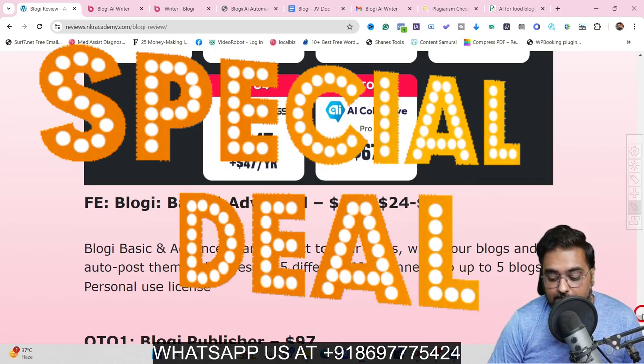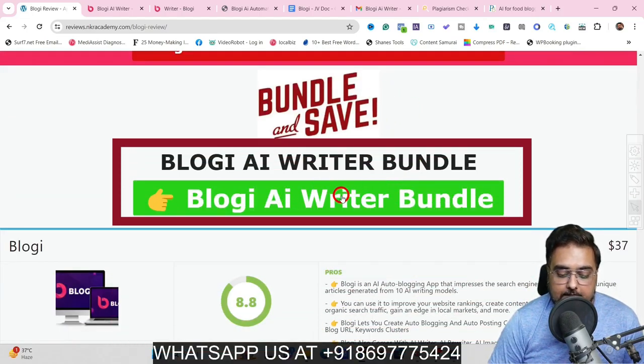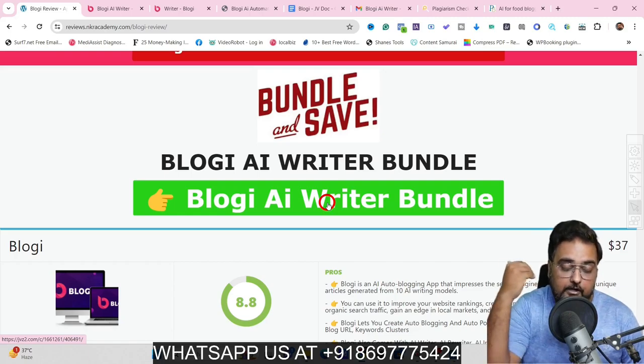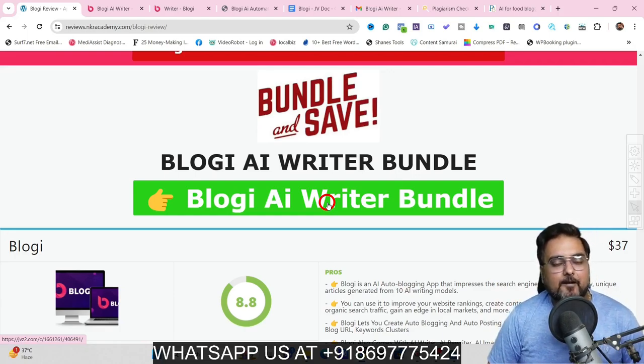They also have a bundle deal. To find it, scroll all the way down on my bonus page and click the button which will take you to the bundle deal sales page — it gives a massive saving since you get all upgrades of Bloggy and all my bonuses. If you are short on budget, I would recommend going for the front end along with the Publisher upgrade at least. That brings me to the end of this Bloggy Review — I really hope you guys have enjoyed it. Take care. Bye-bye.